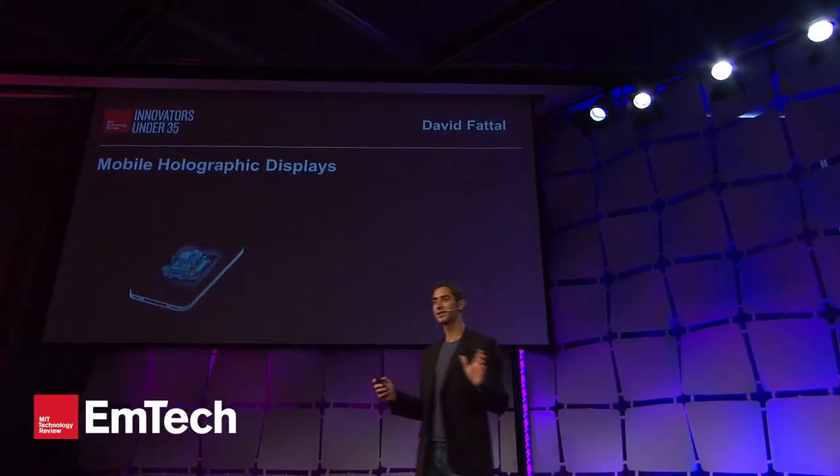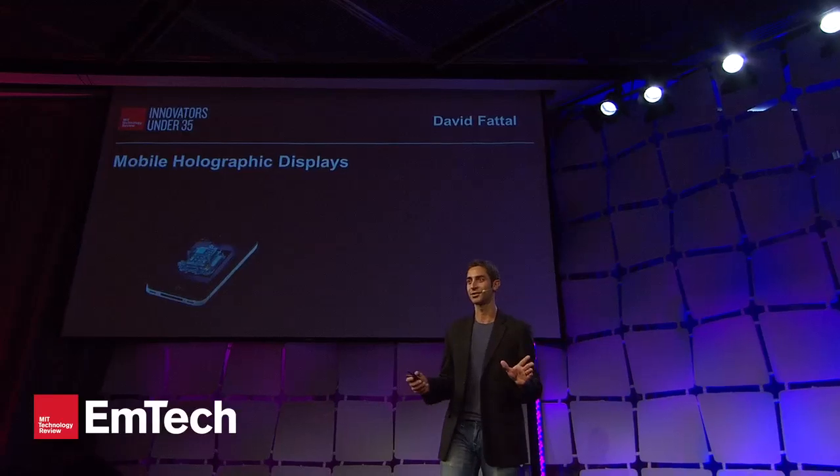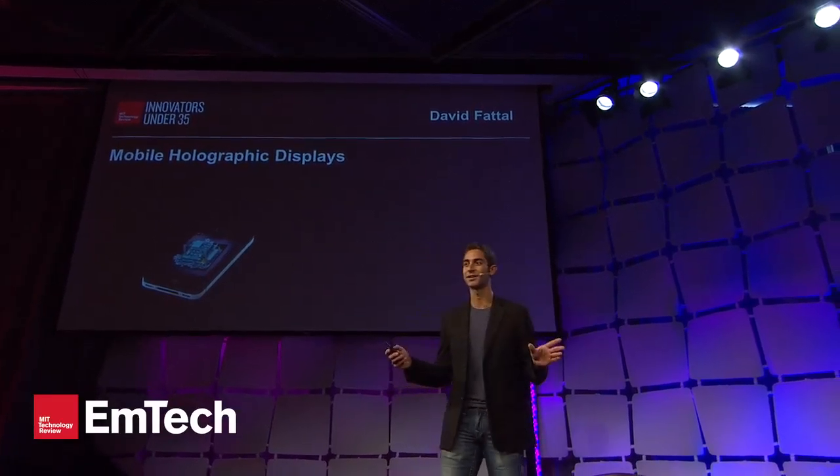Hi, everyone. Glad to be here. I would like to introduce today a new technology that will bring holographic content on your smartphones and other mobile devices.